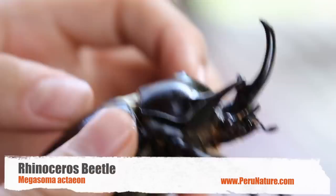This here is a rhinoceros beetle, and it's called that because of that big horn — kind of like a rhinoceros. Only the males have that horn, and they use it to battle other males to try to impress females. This is probably the heaviest species of beetle you can find in South America.